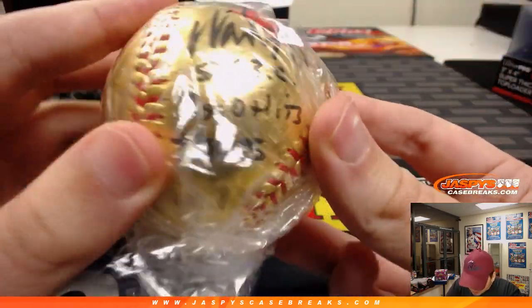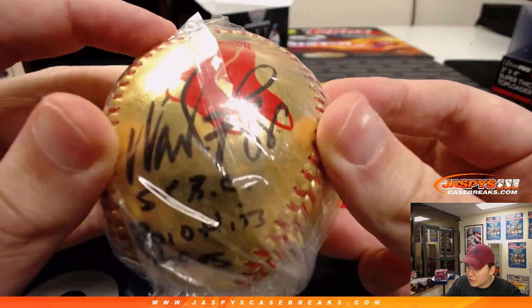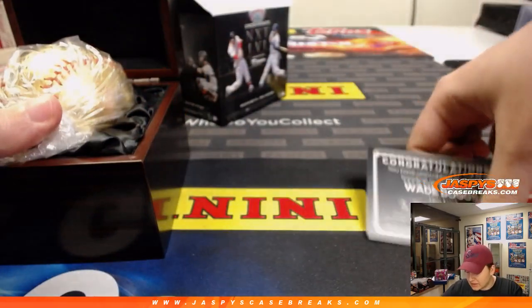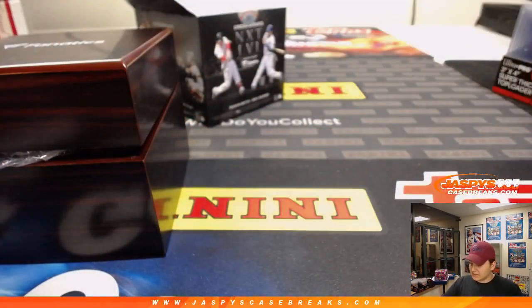The gold baseballs are pretty hard to hit, I think. So there you go — Wade Boggs, great auto, nice hit! Thanks Patrick, thanks everybody for watching. That was a box of Fanatics Under Wraps.